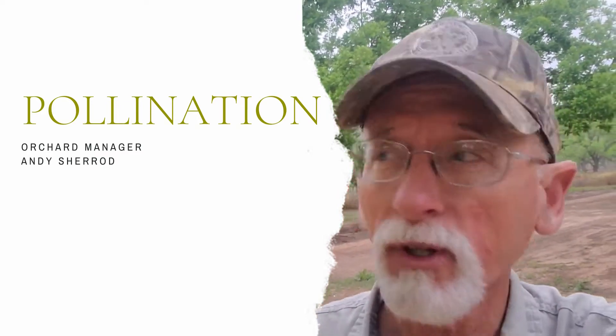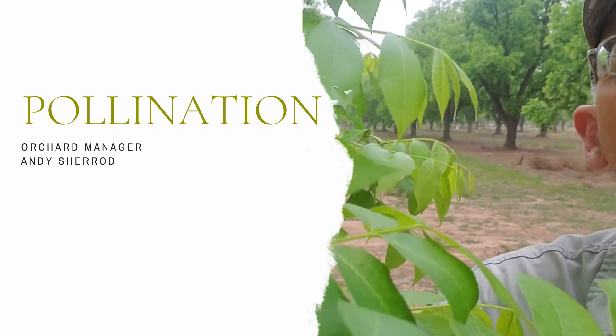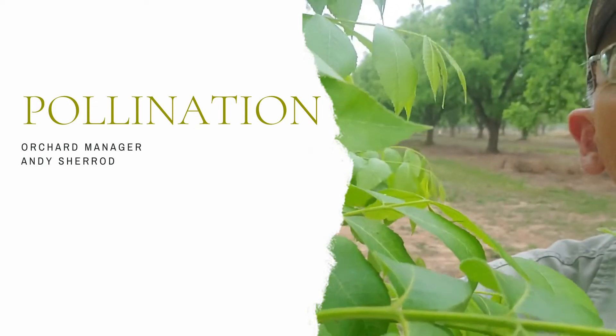On the very same tree, we also have flowers that are going to produce the pecans in the fall. There they are — a tiny little cluster of fruiting flowers.